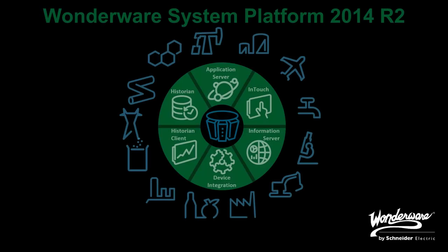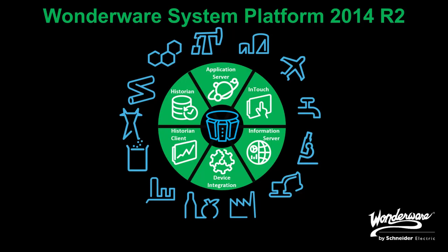Hello, my name is Alvaro Martinez, product manager for application server and device integration offerings within System Platform. Today I want to present to you a few more reasons to convince you to upgrade to Wonderware System Platform 2014 R2.